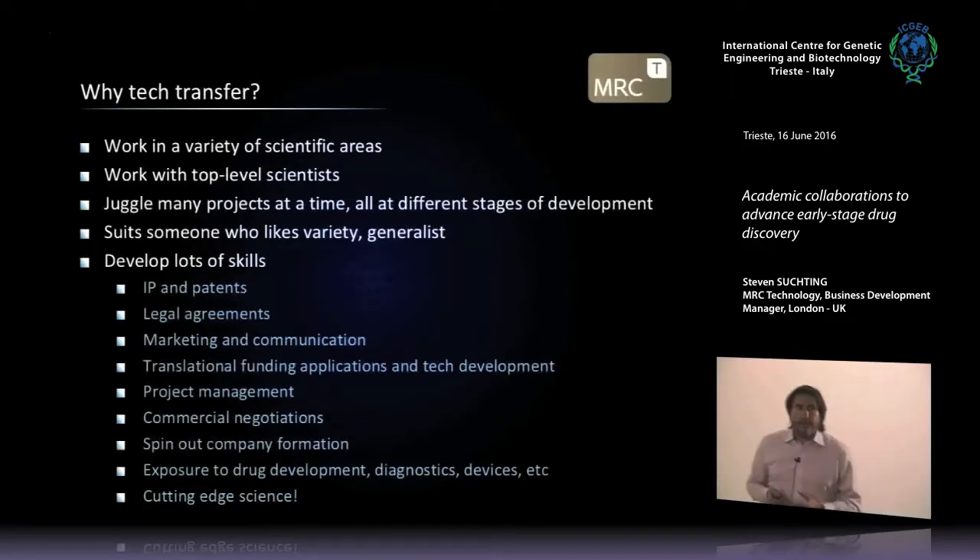For students and post-docs in the room: Marco also asked me to speak about why technology transfer is a potential career path. I used to be a post-doc bench scientist. I reached a point where I didn't want to stay at the bench and didn't really see myself in an academic career, and I was searching for what else I could do. And so I stumbled upon technology transfer a few years ago.